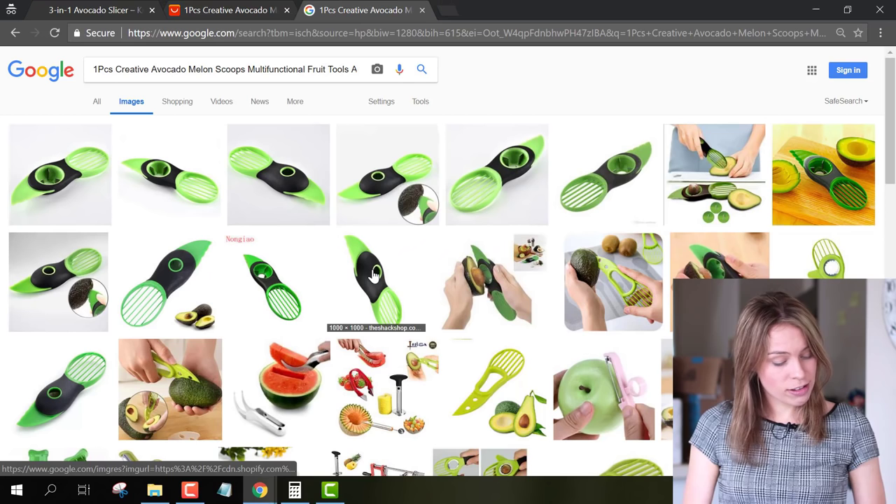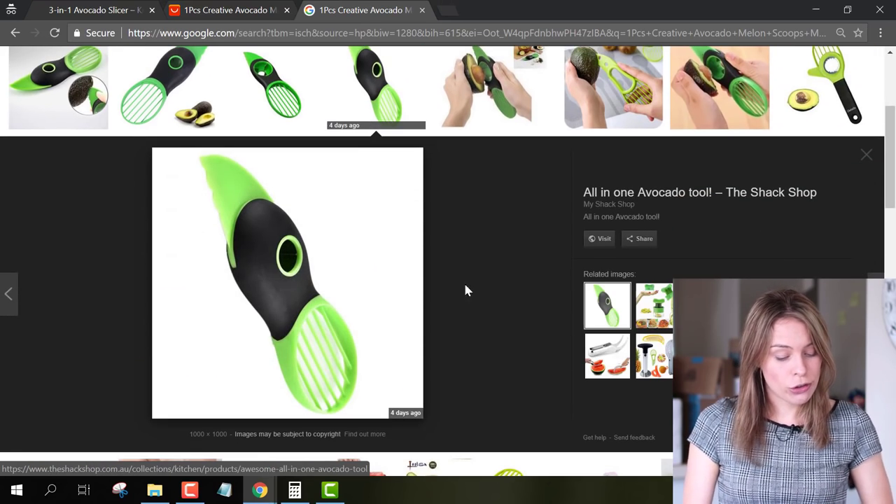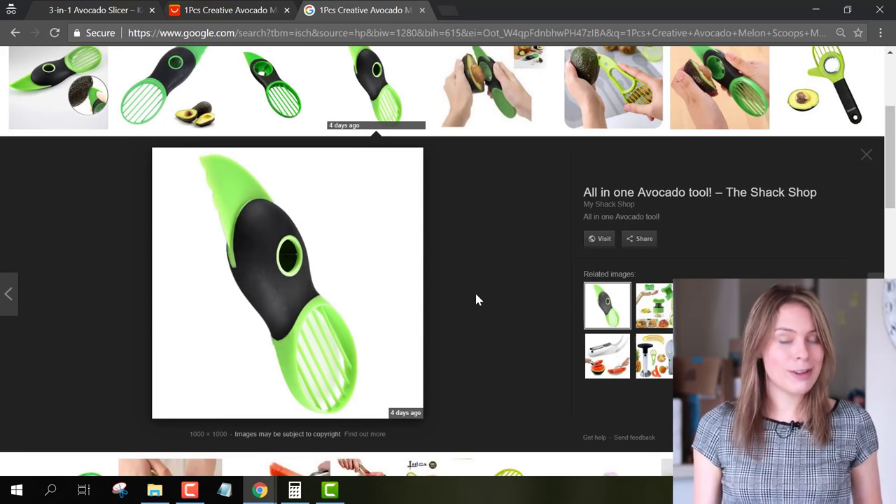Then I'd go to Google Images and paste it in and do a search. As you can see, we found the original photo image for it here.